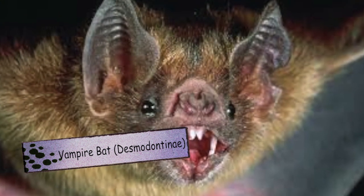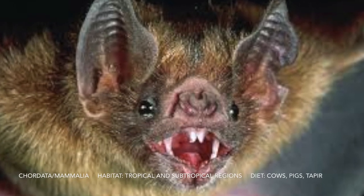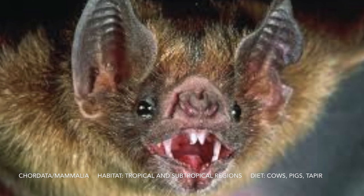For V we have a vampire bat. It has heat sensors on the end of its nose. It uses echolocation to see and has three different species.